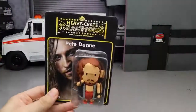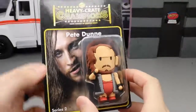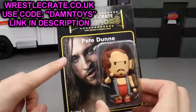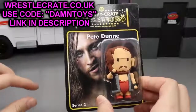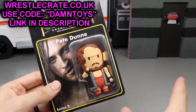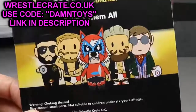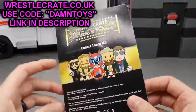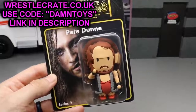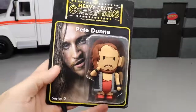Before we do that, we've got to talk about this brand new WrestleCrate UK exclusive figure — Pete Dunn, a 'Heavy Crate Champions' mini figurine with a beautiful image of Pete Dunn. If you'd like to own this figure, head over to wrestlecrate.co.uk and use promo code DAMN TOYS to get a free figure included in your March edition of the WrestleCrate box. The back of the packaging also shows Tyler Bate and Trent Seven — collect them all. WrestleCrate even worked directly with Pete Dunn on this figure. Link in the description — use promo code DAMN TOYS to get your Pete Dunn plus a free figure.